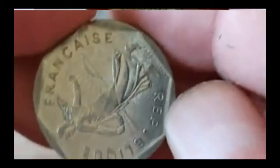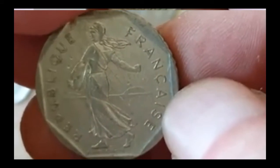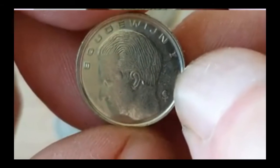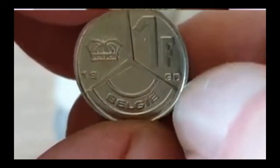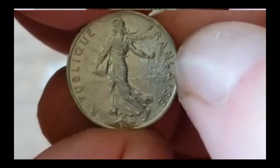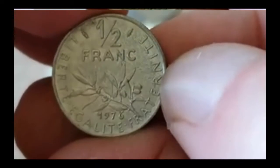I thought that was going to be a duplicate of what we just had — similar shape to it — but you can see it's from France: two francs from 1981. There's a diddly little one here — I'm not going to attempt to pronounce what that says. Belgium again, 1990, one franc — that's quite a nice little one. And this one is French again, half a franc from 1976.